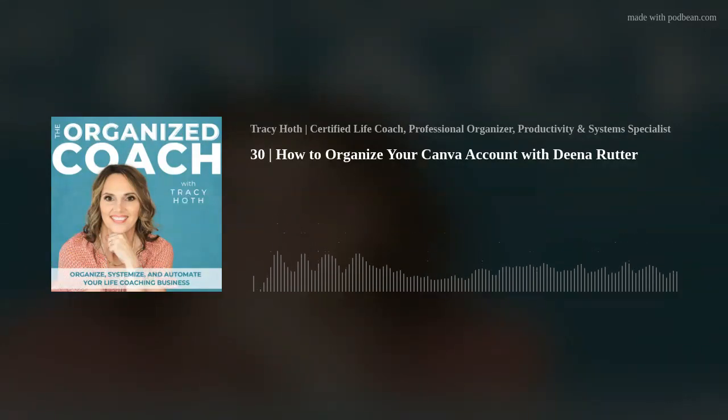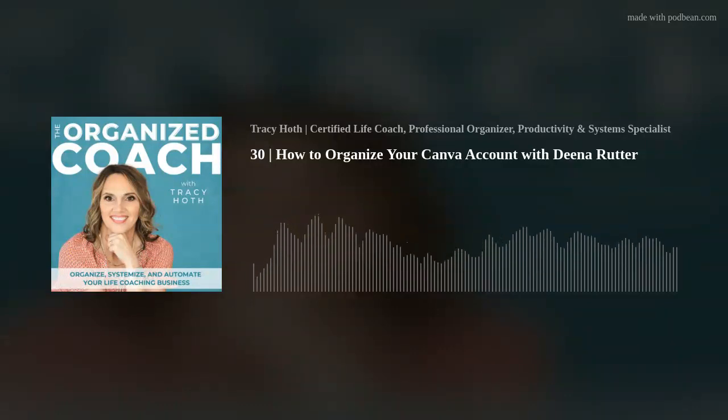I think that's all I need to know. I'm going to go into Canva — I'm so excited now. I have a system to maintain it. I have folders that show up on the left side and all of my designs are in a folder.